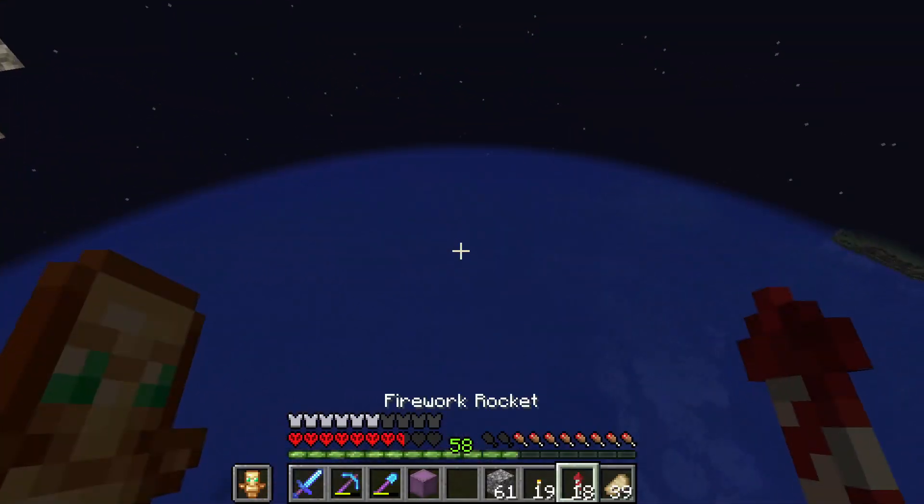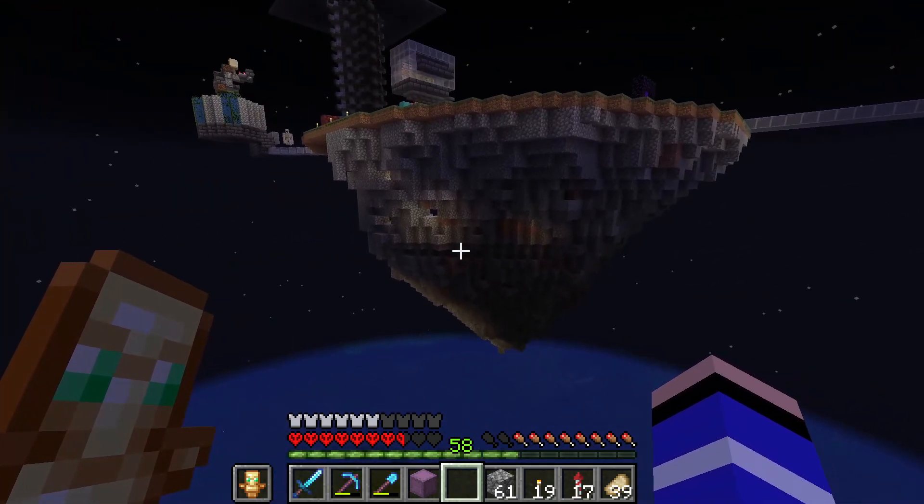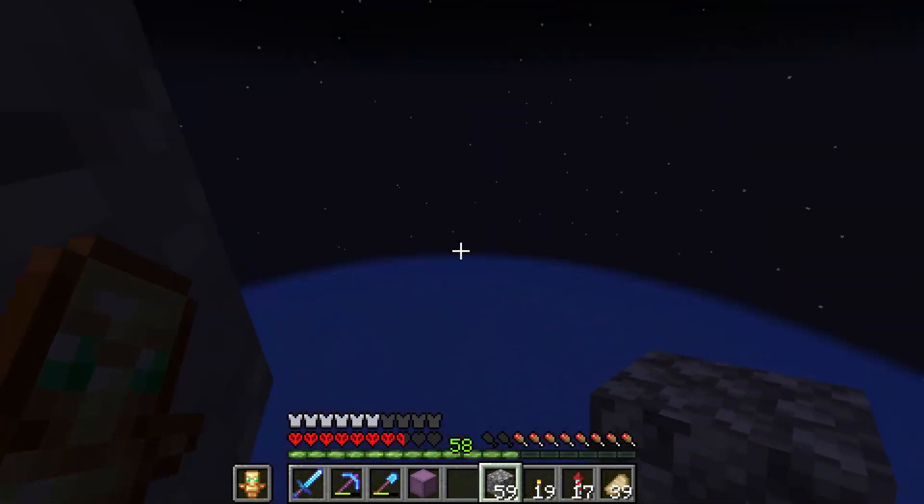It looks so messy from the inside, but I like it — looks pretty. A few holes on the outside, but I'll fix those up and let's get the rest of it done.